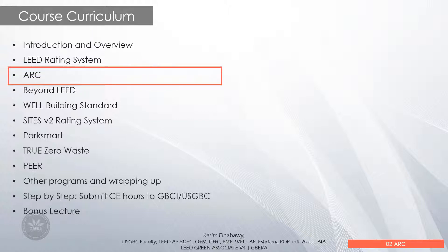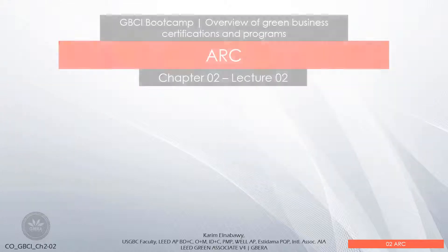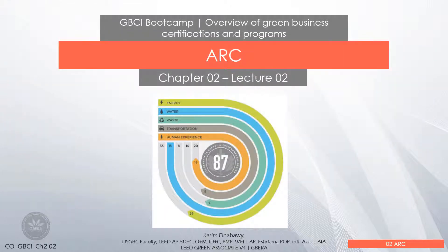Hi everyone, welcome to a new video in the GPCI bootcamp course overview of green business certifications and programs. In the previous video we gave an overview of the LEED rating system. In this video we will talk about Arc.